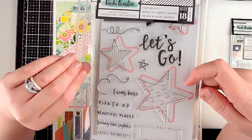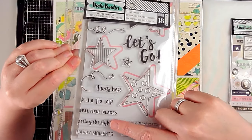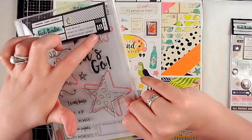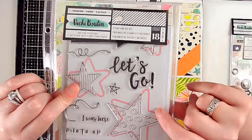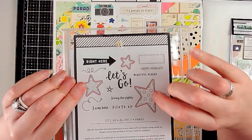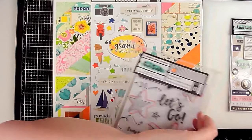I also picked up the stamp set — it has some fun stars, arrows, words, a little box you could journal in or stamp, and three sizes of stars. It also comes with dies to cut those stars, so you get double use — you can die cut the stars and then stamp them. That's really kind of fun.